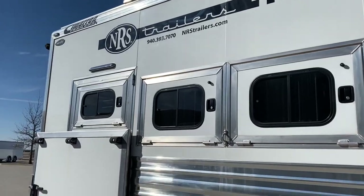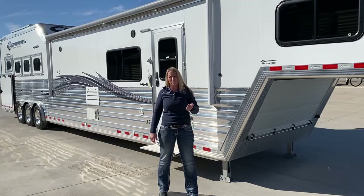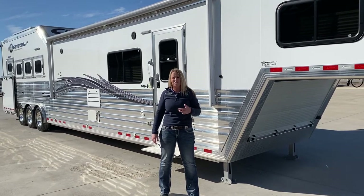This trailer is a side load, air ride, triple axle, four horse, 17 and a half foot. It's got the full back tack, the closed nose, the bigger generator.